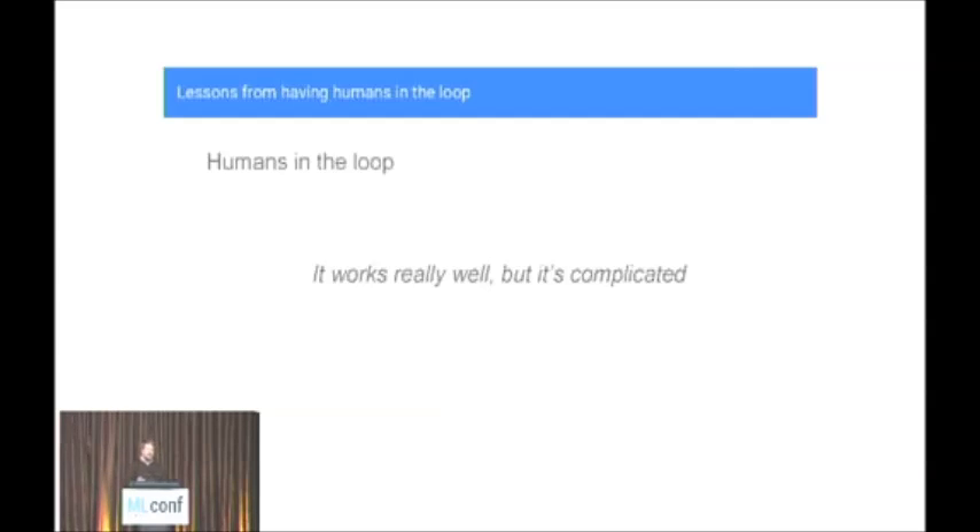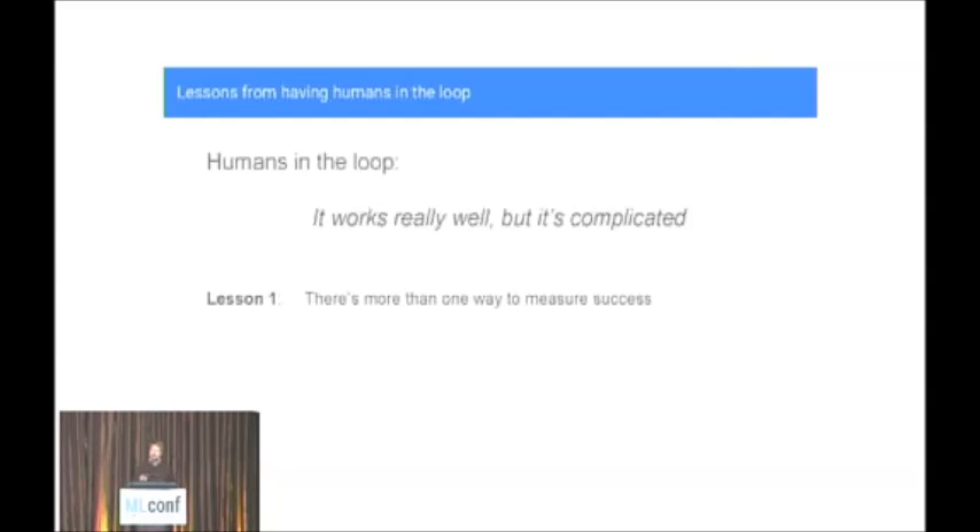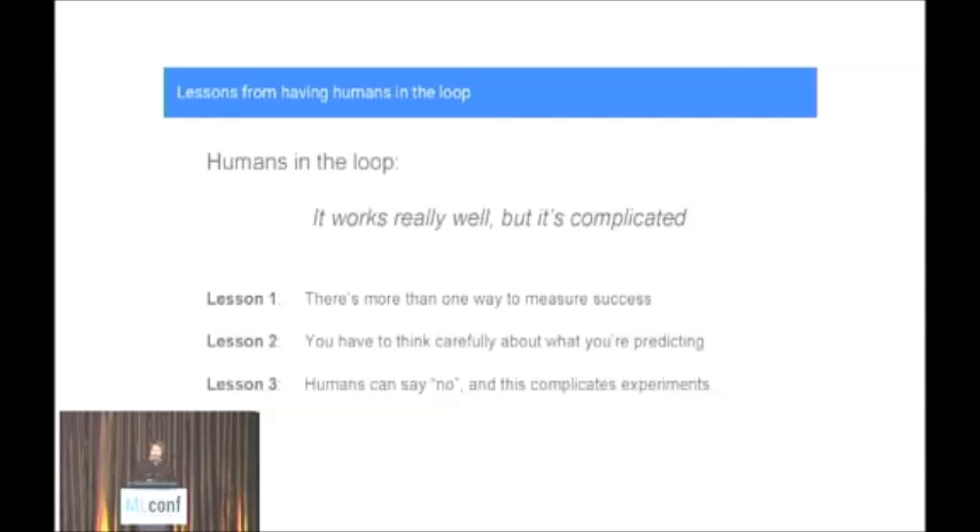In particular, today I'll talk about three lessons related to having humans in the loop. The first is that when you introduce humans there's going to be more than one way to measure success. The second is that you have to think carefully about what it is that you're predicting. And finally, unlike machines, humans can say no — and this can really complicate running experiments.